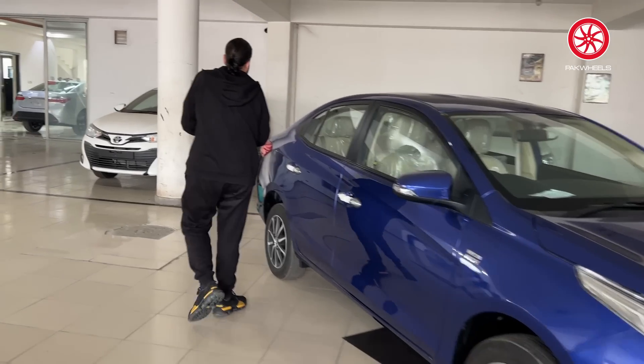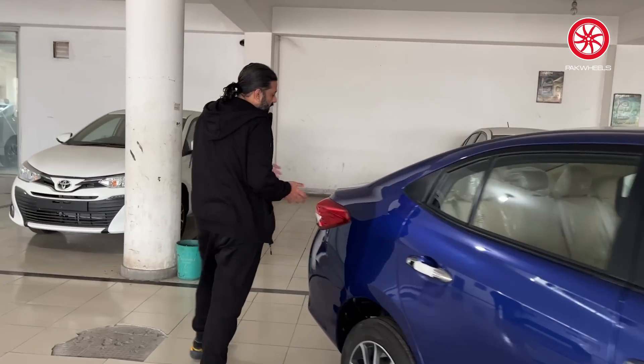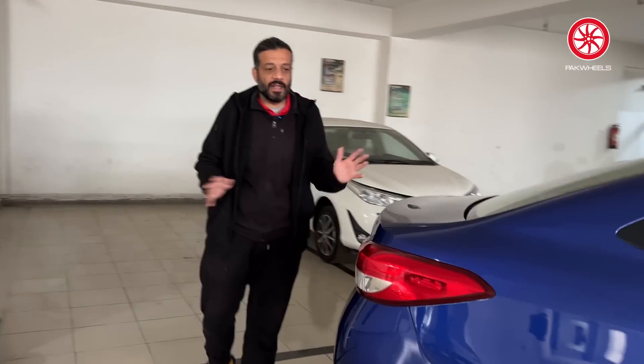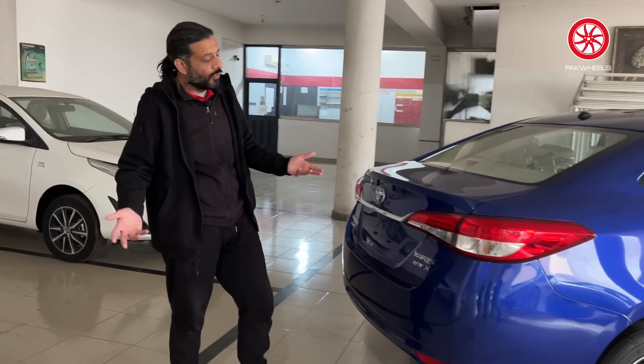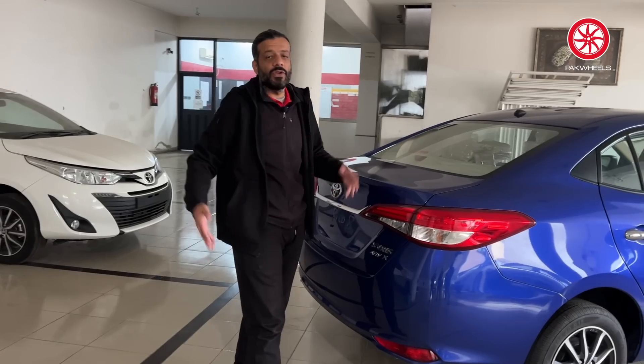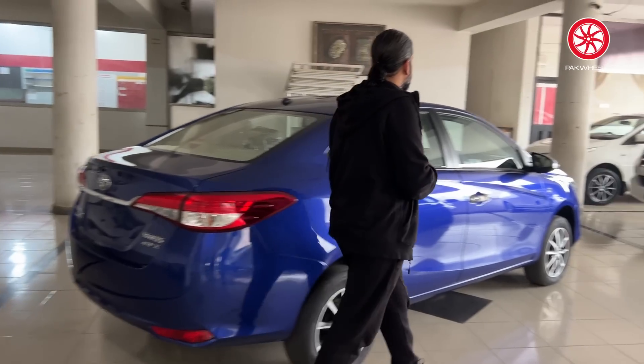At the rear end, there has been no change since this car launched. If there is any update, it will be in the lights or possibly a body kit, but nothing big is expected this year.